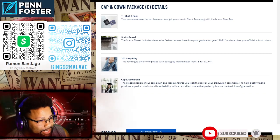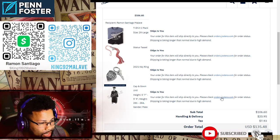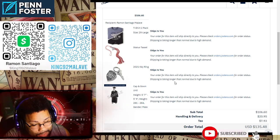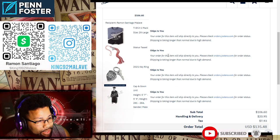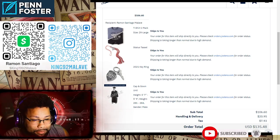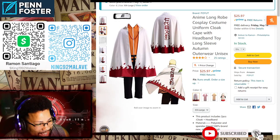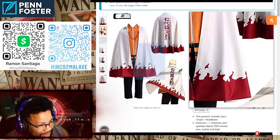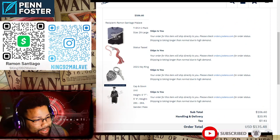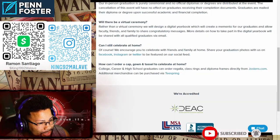My order came out to $135.48. It's arriving in the mail tomorrow because I paid for expedited shipping — I'm expecting my diploma to arrive this week. I also ordered a Naruto hokage robe from Amazon. I'm going to put it over my graduation gown and take some really good photos. I don't need a photographer because I take pretty good pictures myself.